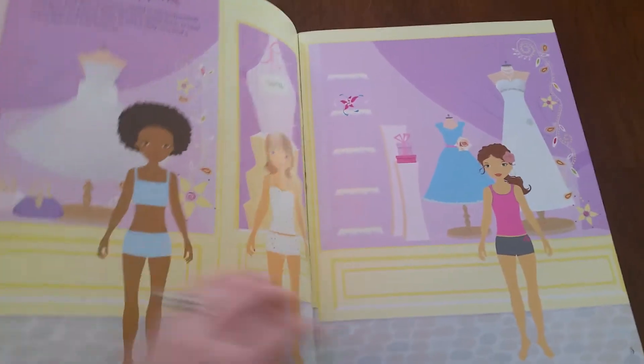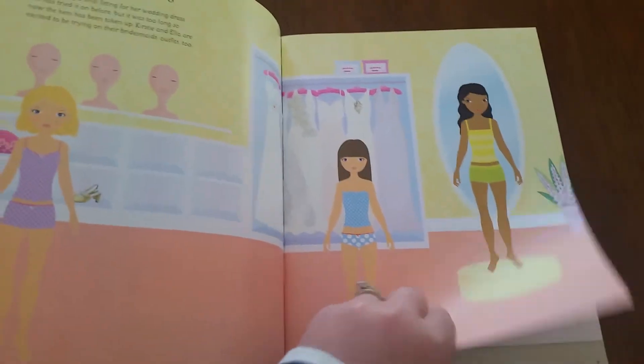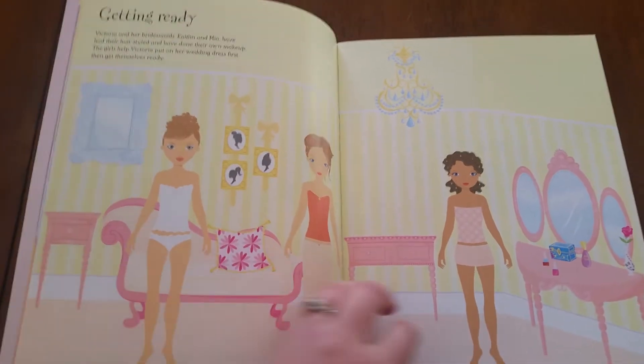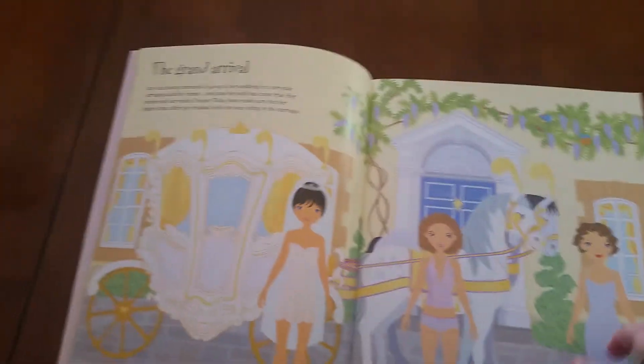Here's the window shopping, trying on dresses, at the florist, choosing a cake, getting ready, grand arrival, and on and on.